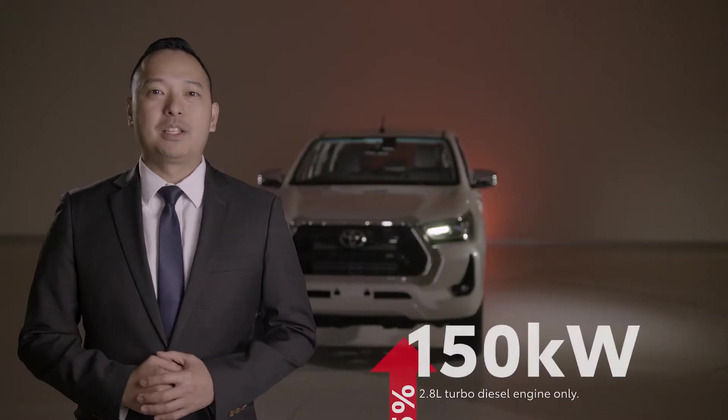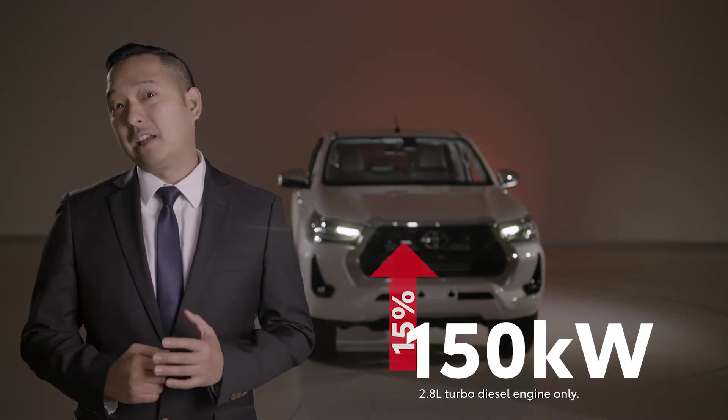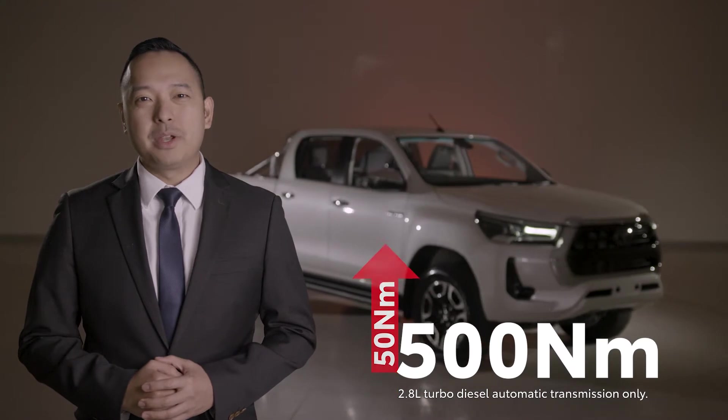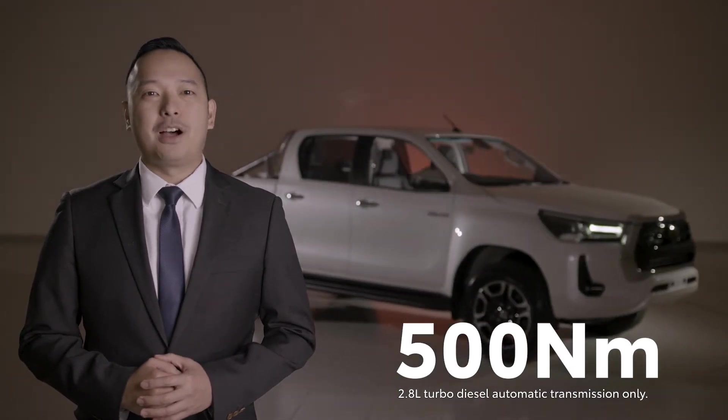Maximum power has been increased by 15% to 150 kilowatts, while peak torque on the automatic models has been ramped up by 15 newton metres, now an impressive 500 newton metres.